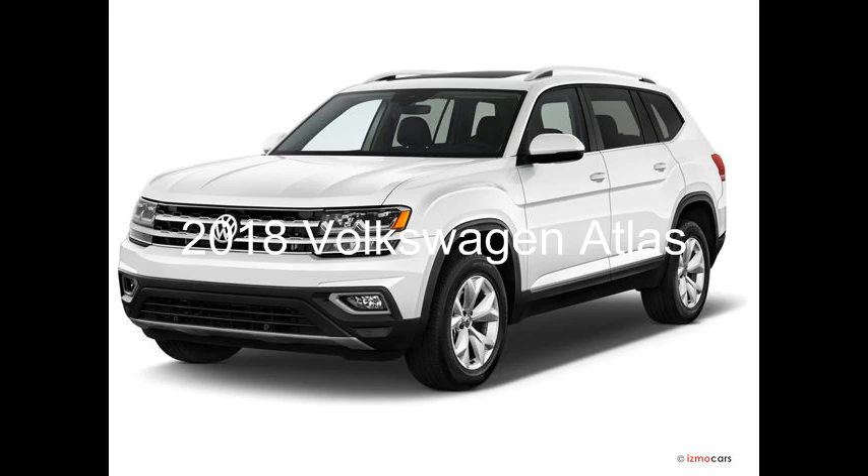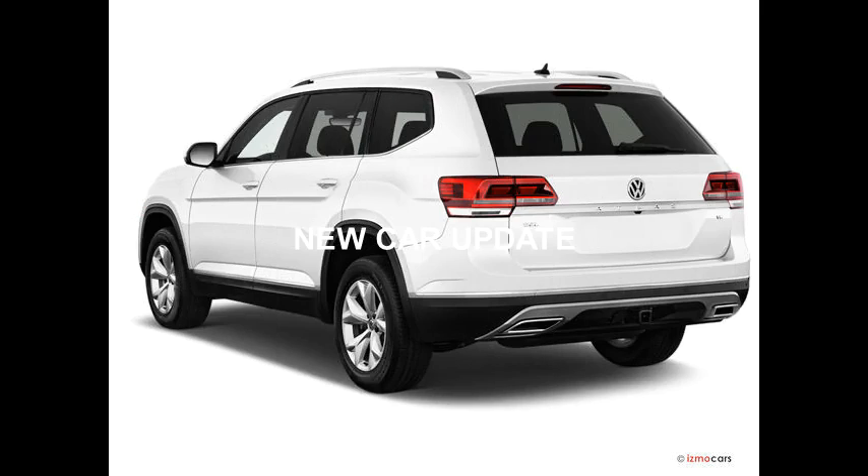2018 VW Atlas — number one in midsize SUVs. Is the VW Atlas a good SUV?